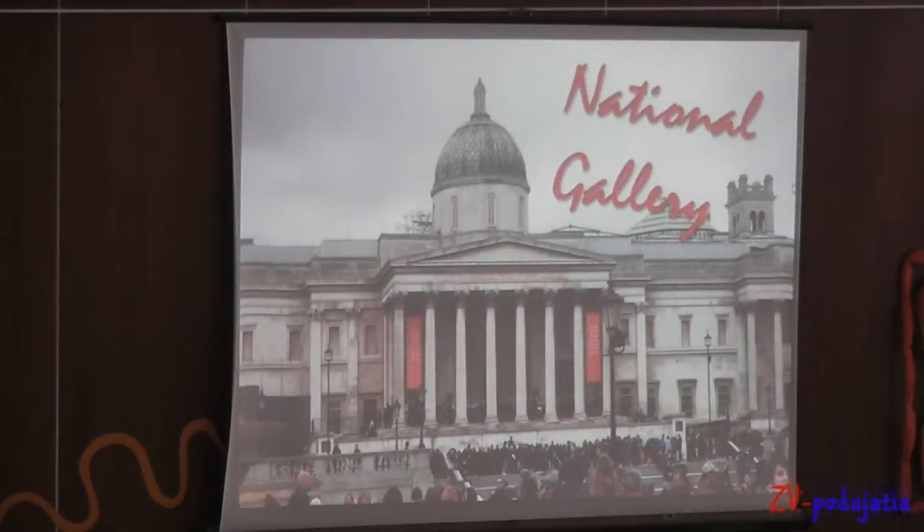In the middle of this square you can see the National Gallery and there were so many pictures from very famous painters like Michelangelo.